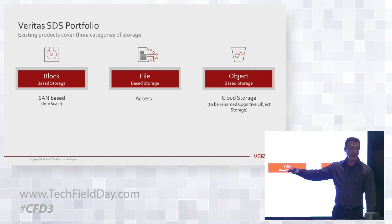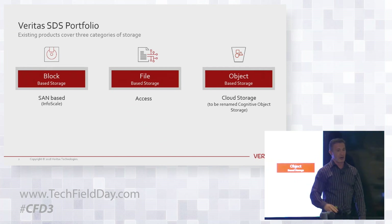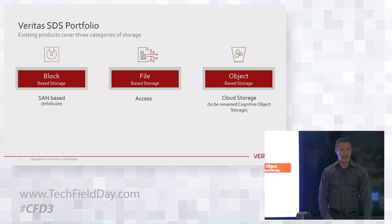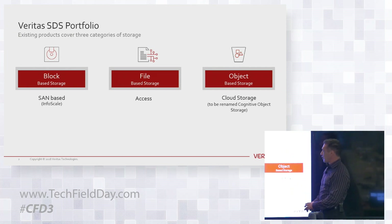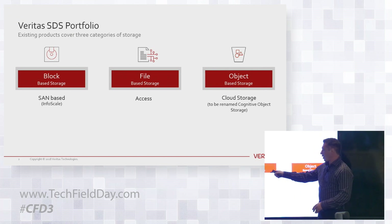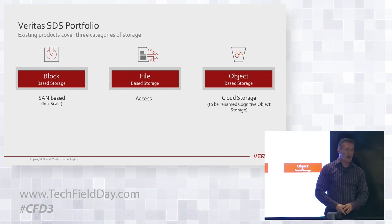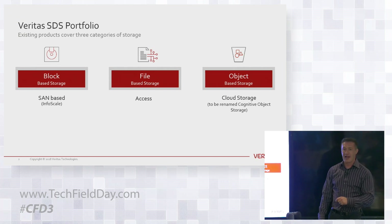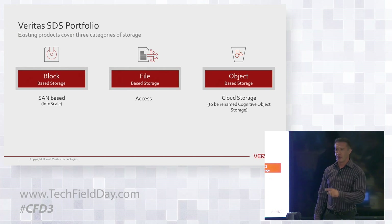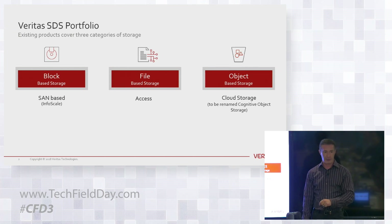Everyone knows about VXFS and VXVM, especially if you're an old Unix user — Solaris, AIX, HPUX. On HPUX there is only VXFS. People who know the block products may not be aware of the file product. We launched this file product in the last year, and this product has done more in terms of revenue growth in one year than I've ever seen any software-defined storage product in the world, ever.